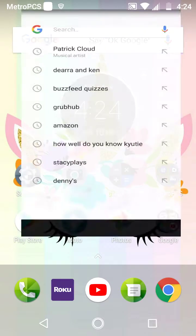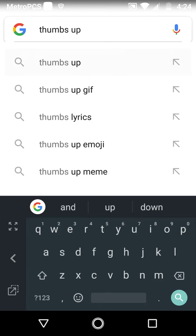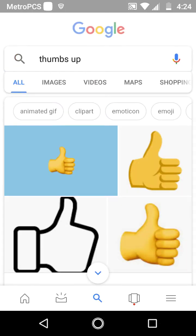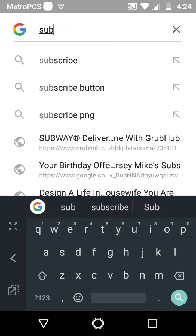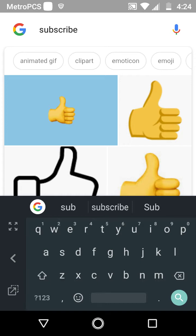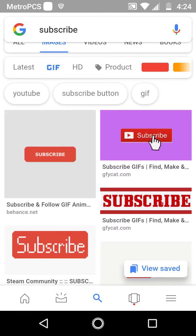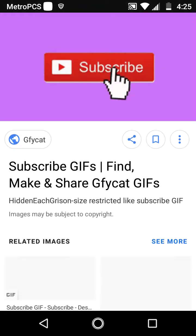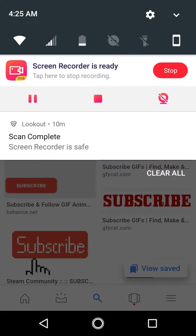I hope you guys enjoyed this video! Make sure to give it a big thumbs up and hit that subscribe button. I might be doing vlogs if you guys hit that subscribe button — so if you guys want to see vlogs, hit subscribe. Bye guys!